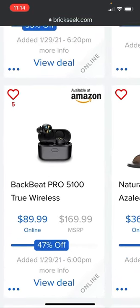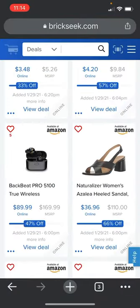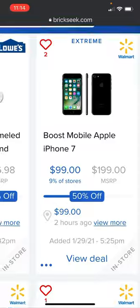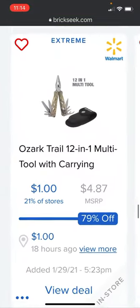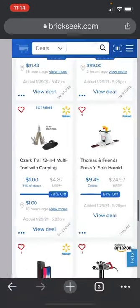The Backbeat Pro 5100 true wireless headphones are going for $89.99 versus the $169.99 price — 50% off, listed yesterday at Walmart. The Ozark Trail 12-in-1 multi-tool with carrying case is going for a dollar — listed 18 hours ago. Check that out for sure if you need a multi-tool.